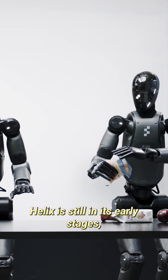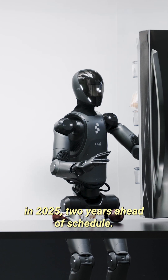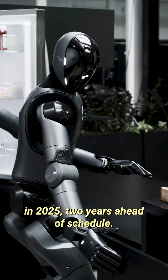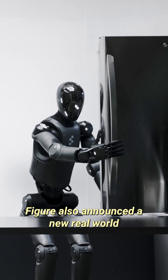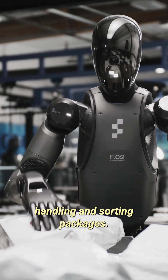Helix is still in its early stages, but Figure is moving fast, planning to begin home alpha testing in 2025, two years ahead of schedule. And while robot roommates aren't here just yet, Figure also announced a new real-world application for its robots: handling and sorting packages.